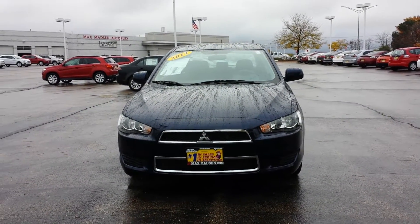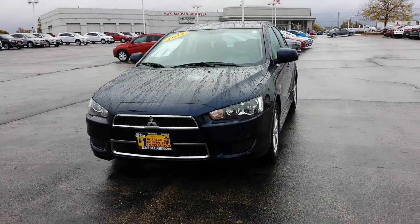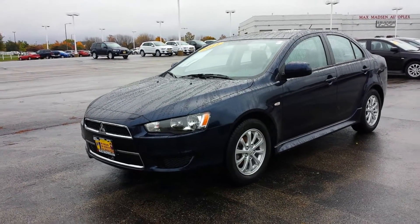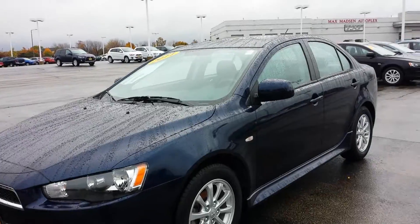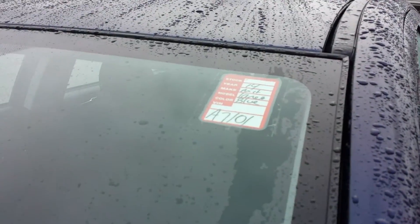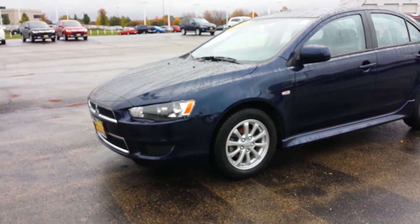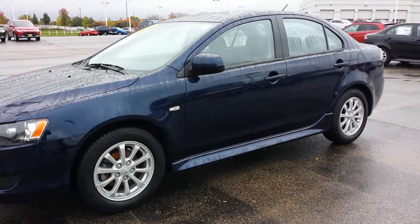Hello Debbie, this is George here for Max Madsen Aurora Naperville Mitsubishi. I just wanted to shoot a quick walk-around video on the 2014 Lancer ES — this is the vehicle that you inquired about. Here's the stock number: A7101. I wanted to show you that it's still available and actually here, and also show you the packages that it has.